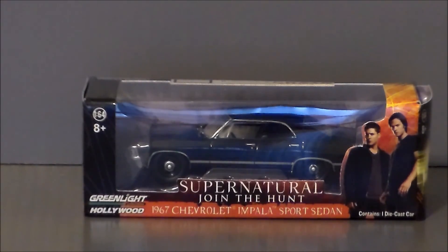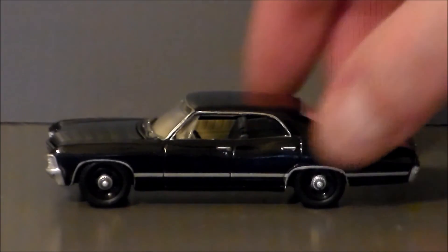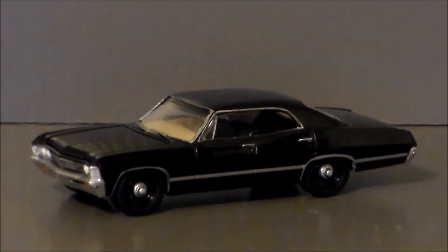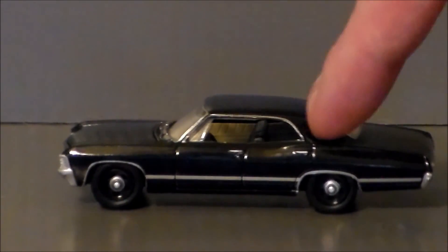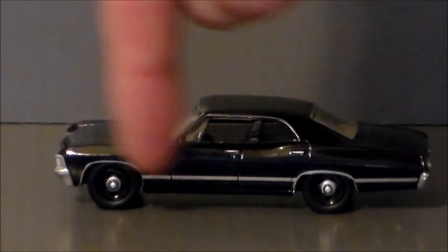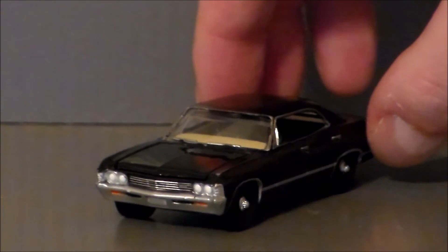Let's go ahead and get this out of the package and see what we think. So here we have the Impala out of package. What's nice is this package you can open up, take the vehicle out, and put it back in — it's not going to destroy the package. It is die-cast, very similar to a Hot Wheel, except this probably has a little bit more detail than your average Hot Wheel. It's definitely extremely detailed. I like the super glossy black finish, with nice detail on the doors and the trim looking really cool. If you look inside, it's got some nice detail which we'll take a look at in a minute.